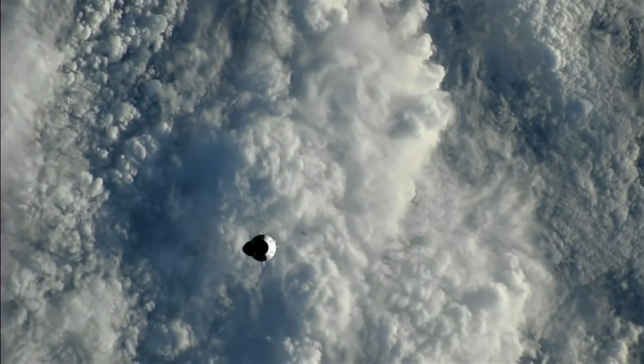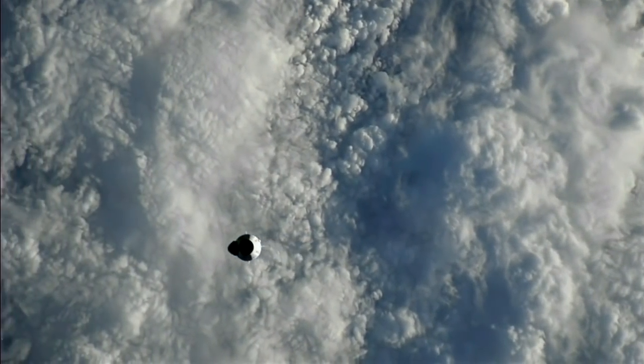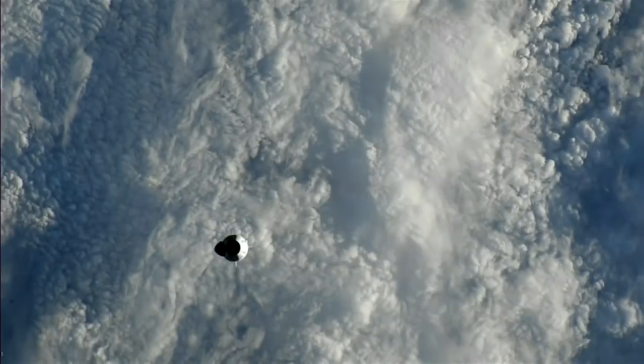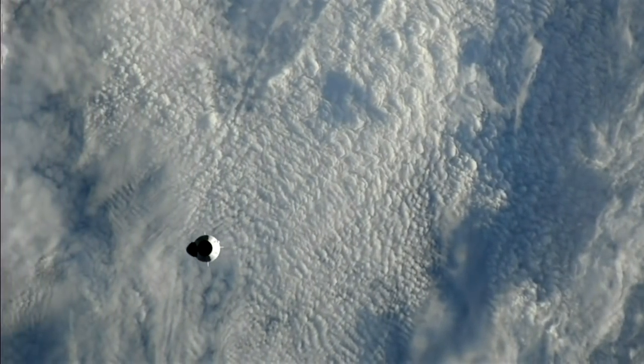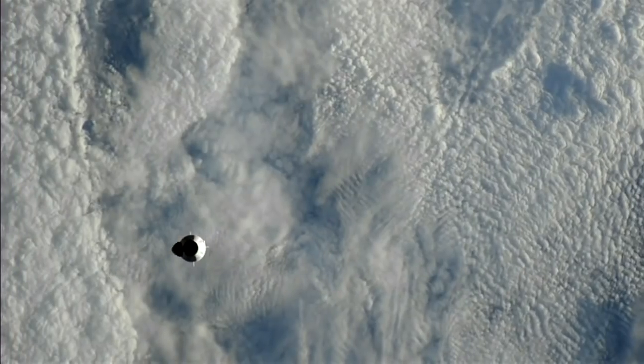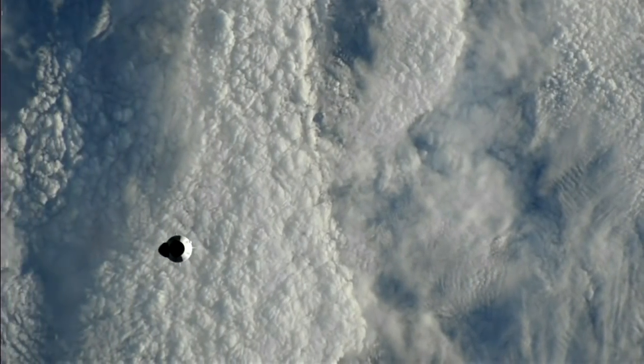Dragon still navigating autonomously. Dragon, SpaceX on the big loop — mid-course correction maneuver complete and nominal. Trajectory converged on waypoint zero.